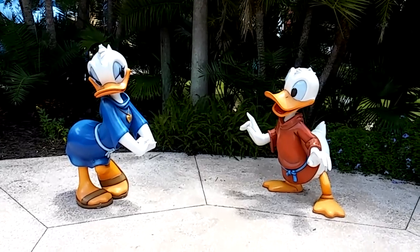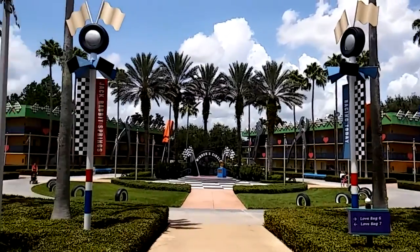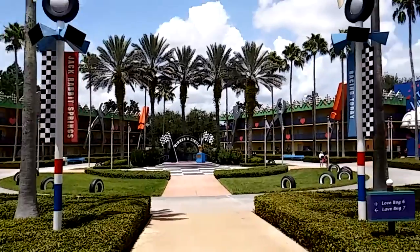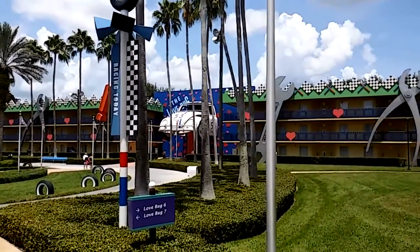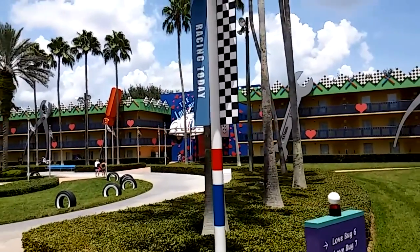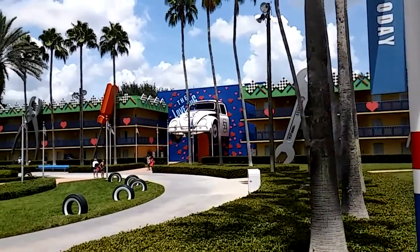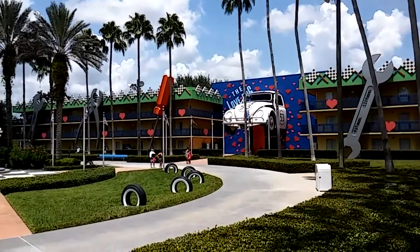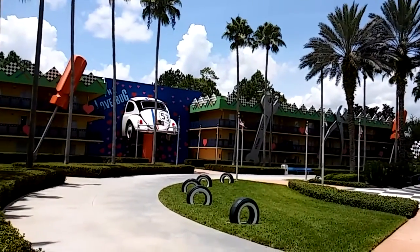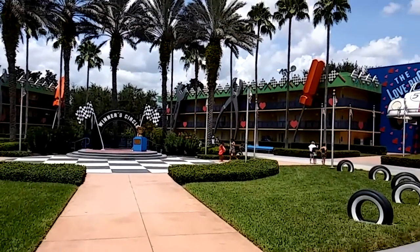Buildings six and seven are all about Herbie the Love Bug. This classic movie featured a Volkswagen Beetle that comes to life and goes on fun adventures. You can see the different tools up on the buildings because he actually required a lot of maintenance. There are tires, a winner's circle, and you can see the front and back portions of the car on the buildings.